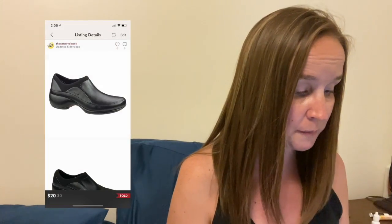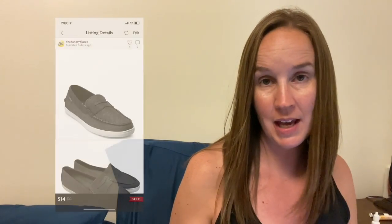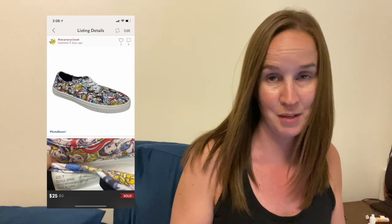I sold these Merrell Black Spire Leather Comfort Slip-On Shoes in a size 7.5 for $20. I also had a case opened against me for a pair of Cole Haan gray penny loafers — the buyer said they weren't a size 6 and fit more like an 8 or 9. I looked at my pictures and it was clearly marked size 6. Poshmark approved the case anyway, which was frustrating. Next, a pair of Disney Princess shoes — no brand, but with all-over Disney Princess print — sold for $25.